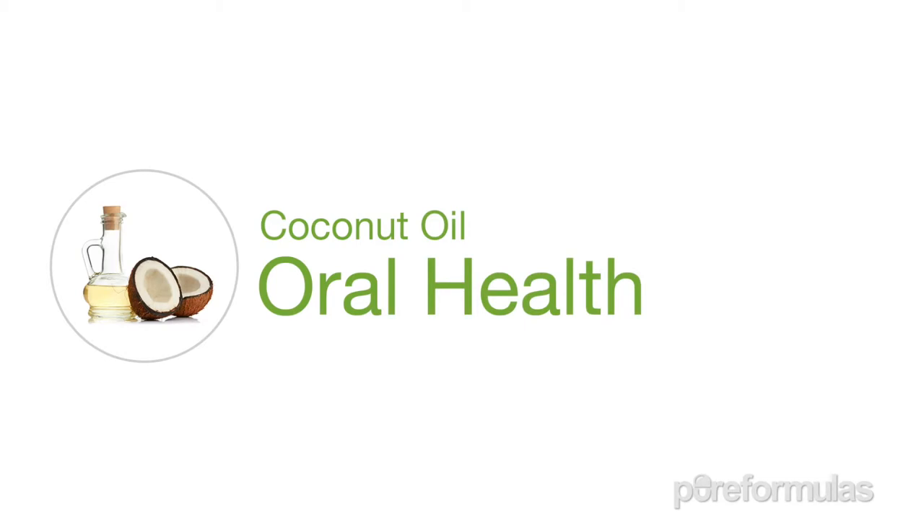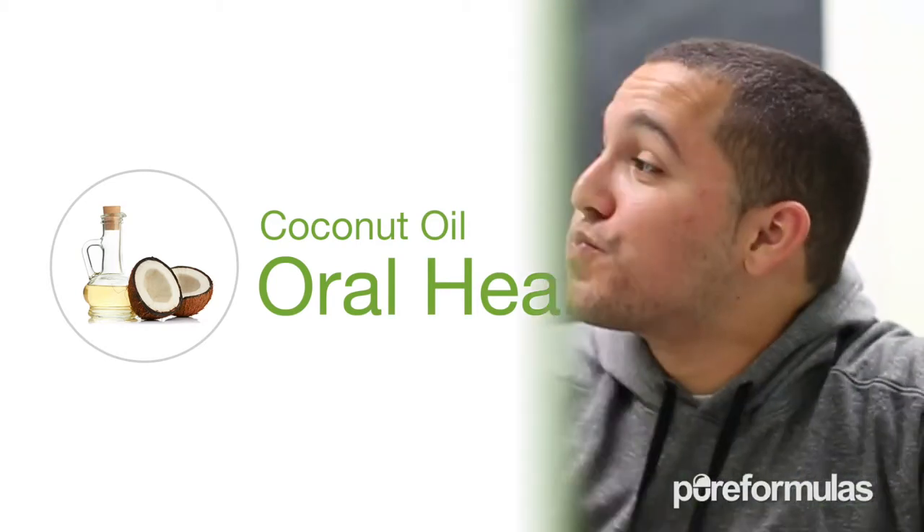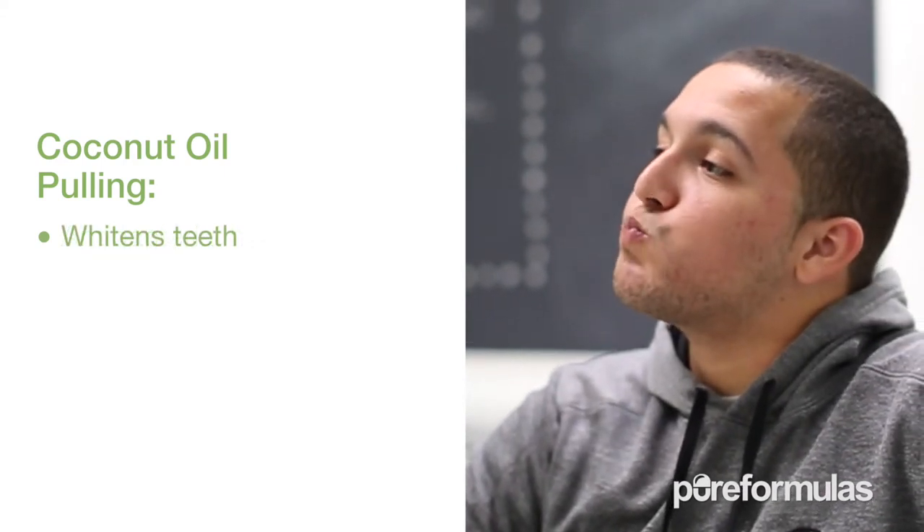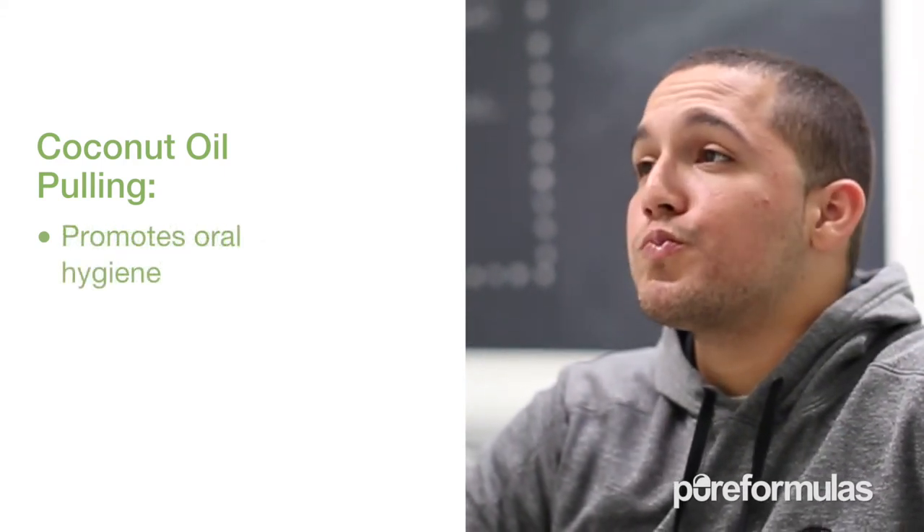Believe it or not, coconut oil can be great for your teeth by reducing bacteria in your mouth. This can be achieved by oil pulling — the process of swirling coconut oil in your mouth for about 15 minutes and then rinsing.